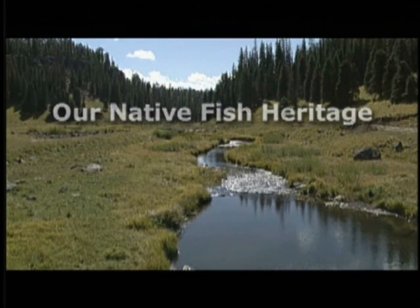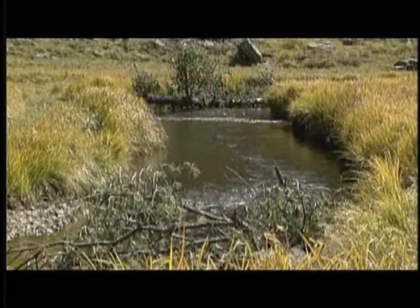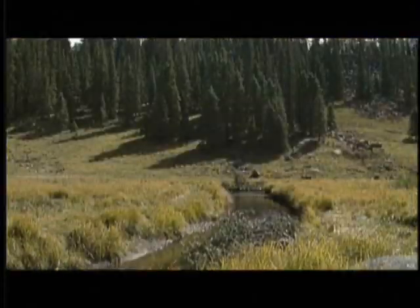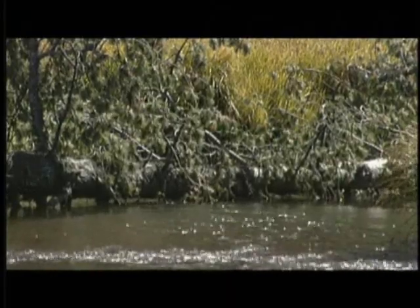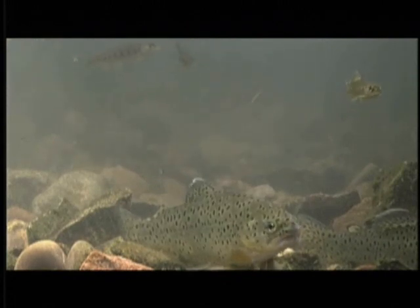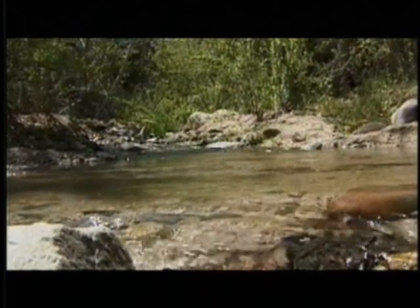Arizona's unique native fish fauna once called the many types of waterways throughout the state home. Our largest watershed starts at the high elevations of the White Mountains in the eastern part of the state and drains into the Gila Basin in central Arizona. Arizona's only two native trout species, the Apache and Gila, swam in these cold mountain streams.